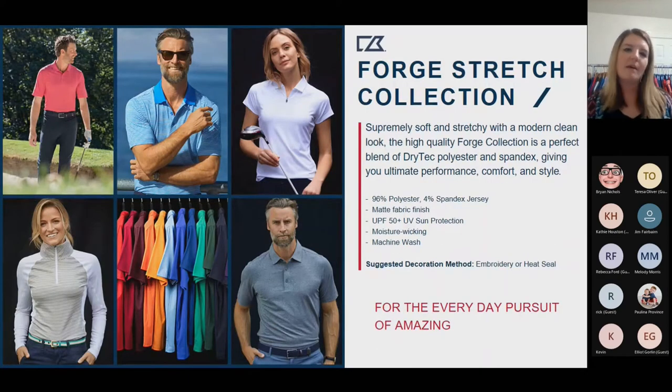Another polo option is our Forge — a really great high-end polo. Think Peter Millar or Under Armour in terms of that type of material: very soft, stretchy, and supple to the touch. It's a polyester-spandex blend and comes in a lot of different style options, from solids to stripes, heather options, and a great half zip for the ladies.